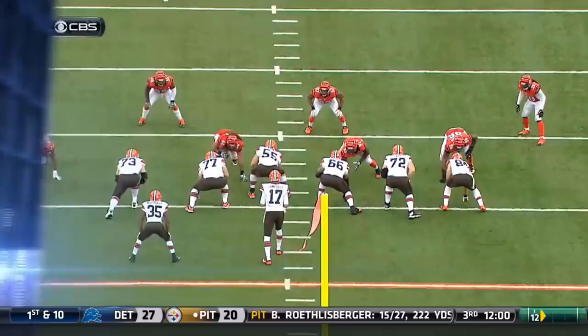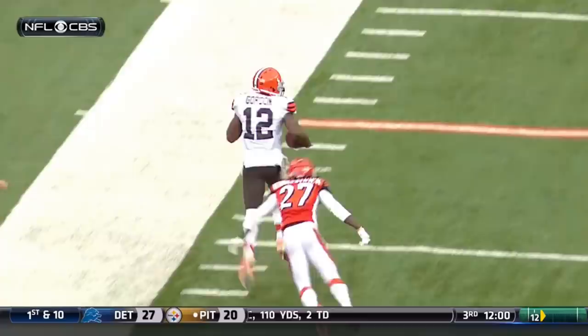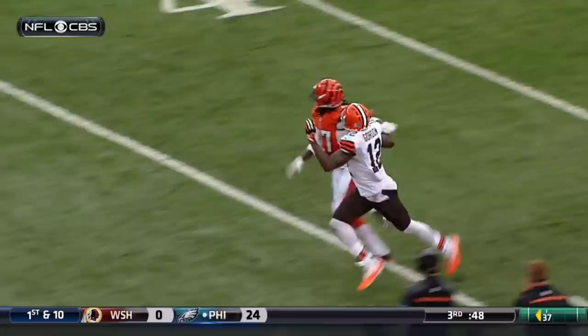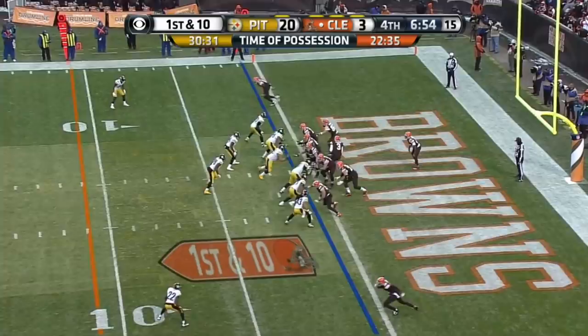He throws the deep ball well. If they're going to play this man-to-man coverage, you've got to give these receivers a chance to make a play. Nice job — look at his eyes. He starts to the right, he holds the free safety, and he throws a perfect ball to Gordon on the boundary. You see the speed of Josh Gordon — he not only has the size, but he has the speed in those long strides.